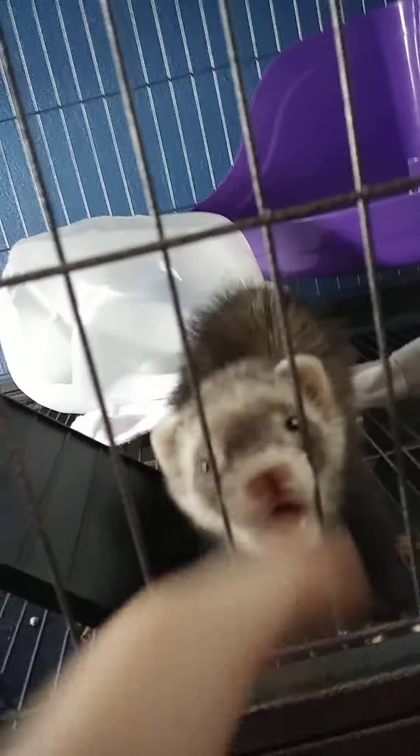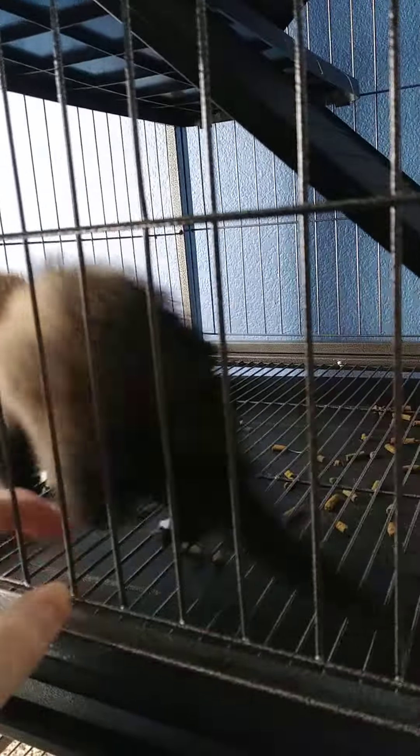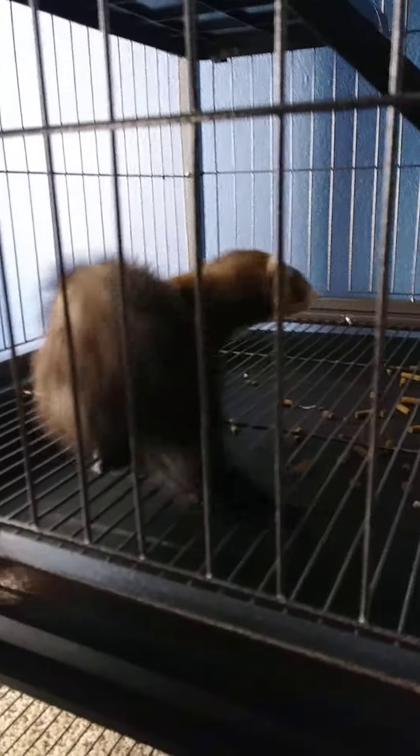Say hi to Millie. She loves biting things. She's eight weeks old — I think I already said that in my first video. But since she's eight weeks old, it's kind of a natural thing for her to bite things, because it's her way of play fighting.